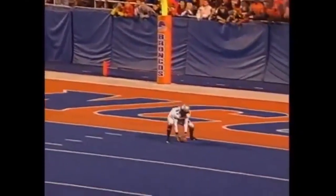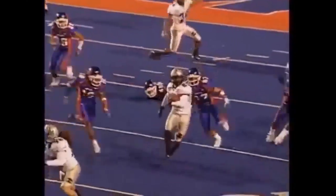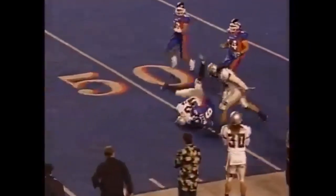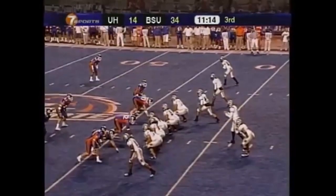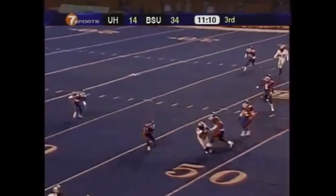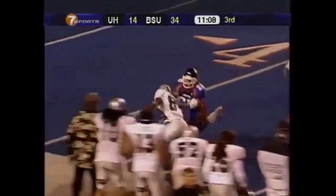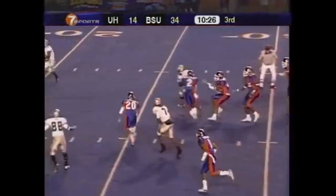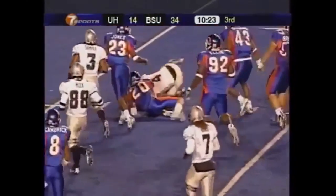Anthony Montgomery kicks it away, and Ross Dickerson can't find the handle — but he makes something out of nothing, still alive, out past the 40 — great field position. Colt Brennan to Jason Rivers. Ilaua again with the handoff, and again breaking tackles, inside the 20.